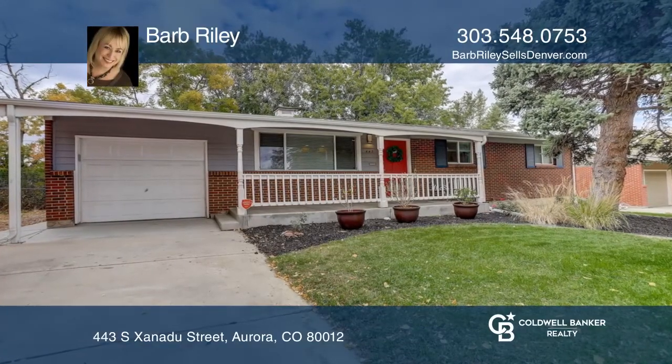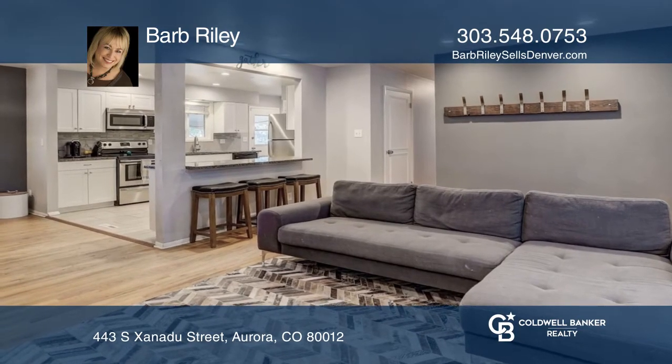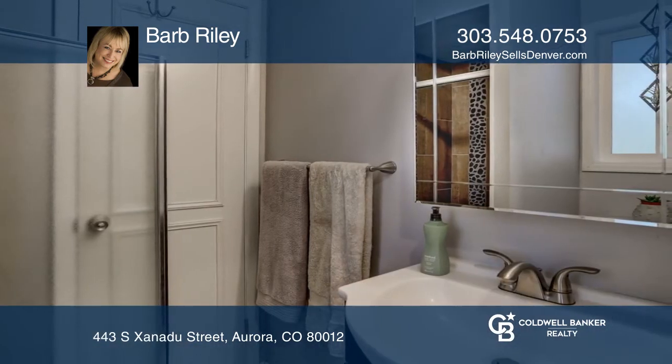This light and bright newly updated home features an open floor plan with four bedrooms, two baths, and a new kitchen with new soft-close cabinets, granite countertops, new appliances, and tile flooring.